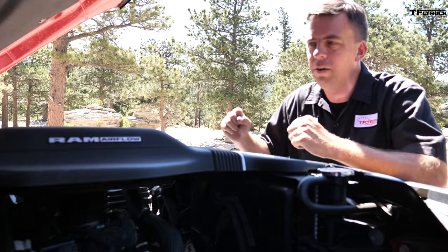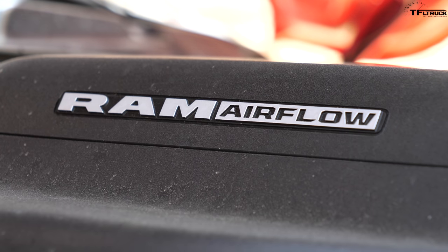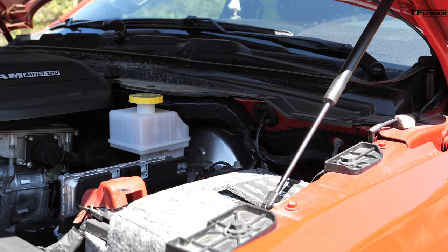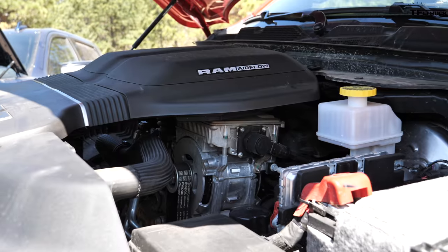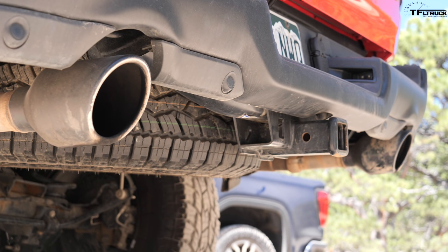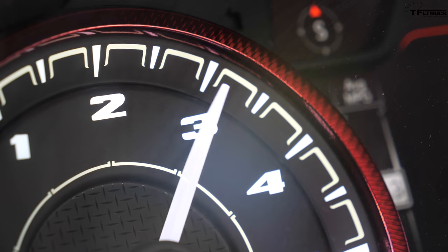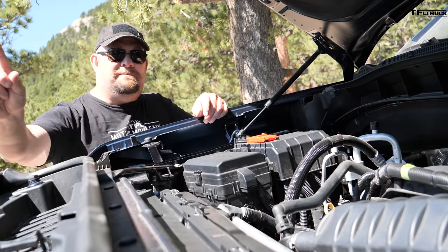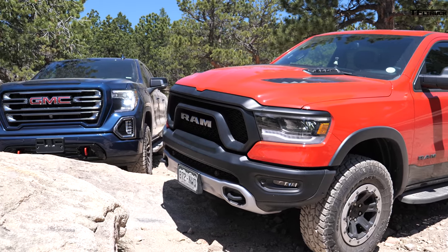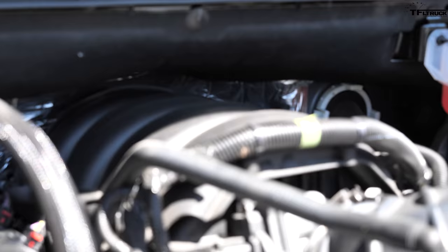Off-roading is usually not about how much power and torque you have — it's about your 4WD system and the gearing. But under the hood of the Ram is a 5.7L Hemi with a couple mods: an aftermarket high-performance Ram airflow intake and a cat-back exhaust system. I'm calling baloney on Andre because with heavy trucks like these, power and especially torque are very important. This GMC has one of the best engines in the class, in my opinion — the 6.2L V8.